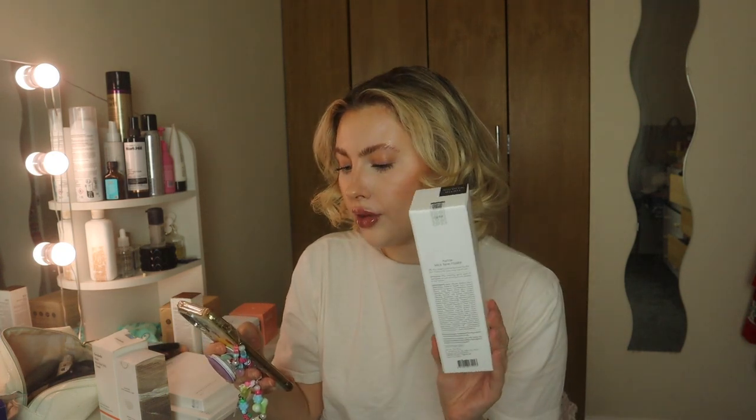I also got some free samples from Stylevana: a Jade Soothing Ampoule Mask sheet mask, which I'm very excited about as I love sheet masks, and an I-Revive Eye Serum with ginseng and retinal in it, which I believe is from Beauty of Joseon — that's quite popular in the UK.